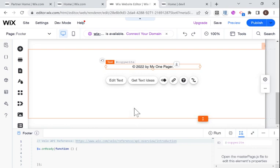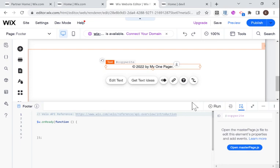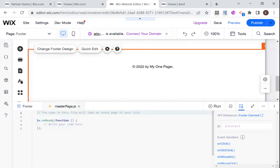I have dev mode open here — if you don't, you'll want to turn it on. In order to add code for the footer, we're going to add code in masterpage.js. You can get there by clicking 'open masterpage.js' after clicking on the footer, or go to page code and look at the bottom for masterpage.js. Any code written there will apply to all pages on your website, and this is where you want to write code for your header and footer.